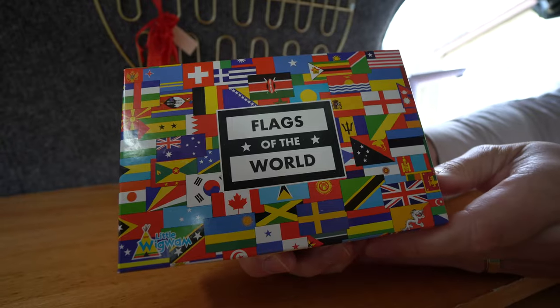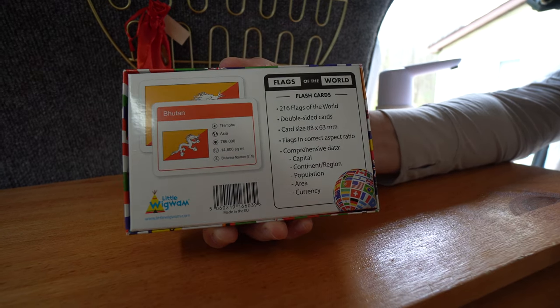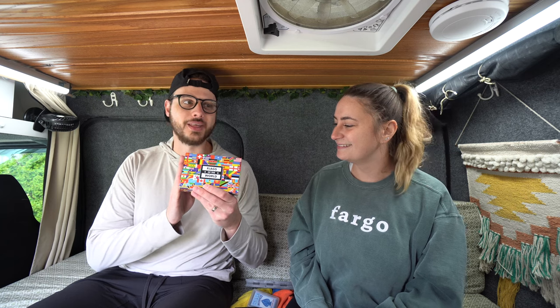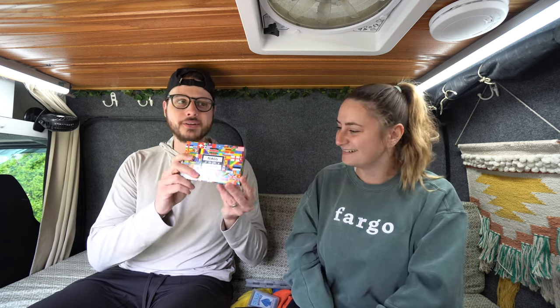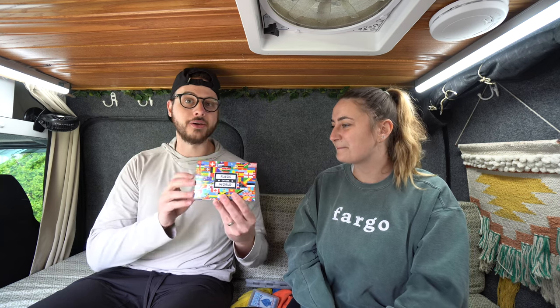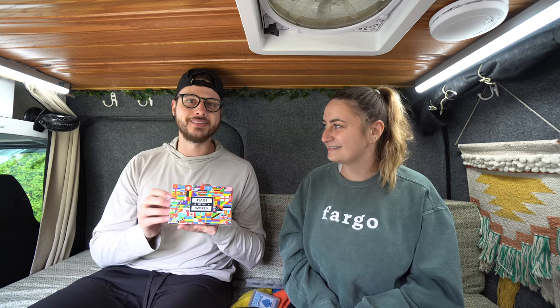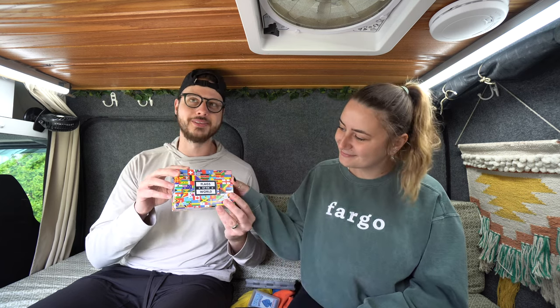Another entertainment item — I wouldn't necessarily call it a game, but Mike and I make it one — is Flags of the World. Essentially these are flash cards with flags and fun facts, with the country name on the back. Because we want to be on the Amazing Race, we have way too much fun with these. The back gives you the continent, capital, population, and currency. We love memorizing and quizzing each other on them. We also genuinely want to learn the flags because it's our dream to travel internationally.